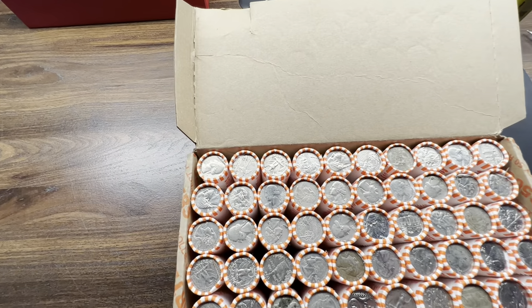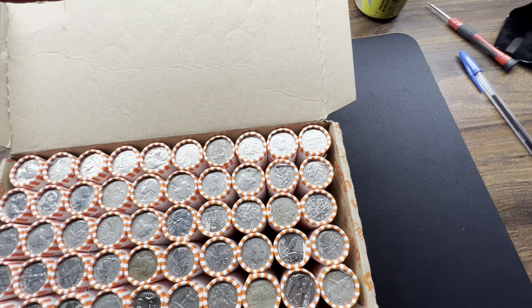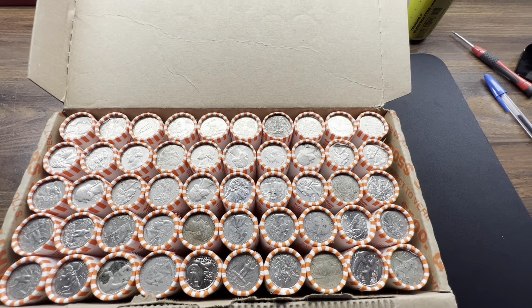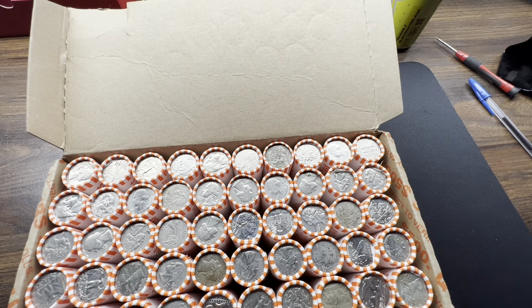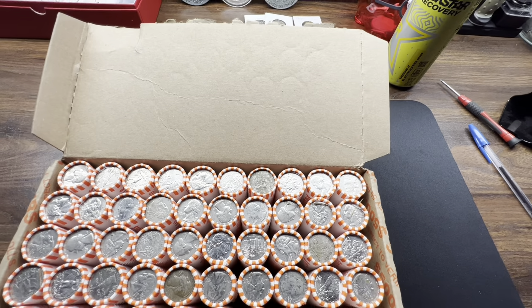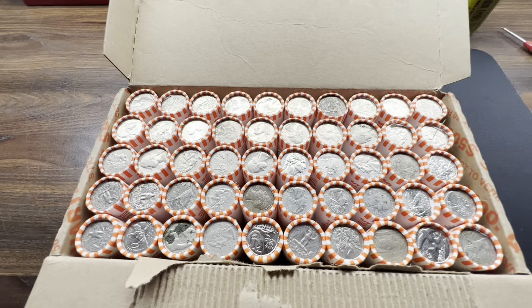Not seeing anything that stands out — silver is open. Hopefully when we get a silver quarter — we haven't had one in a while, always nice. There's a nice 1999 there. I'm going to be looking around for W's, proof coins, silver for sure, any errors, any oddities, foreign coins, tokens — haven't got a token in a quarter box in a while.